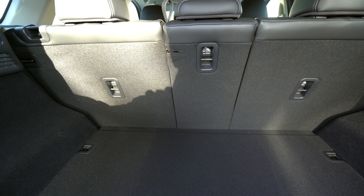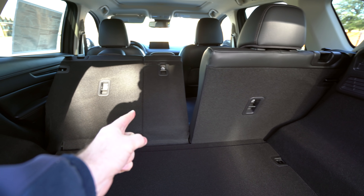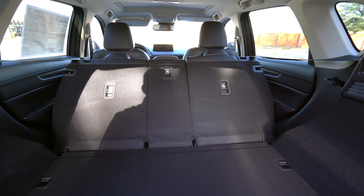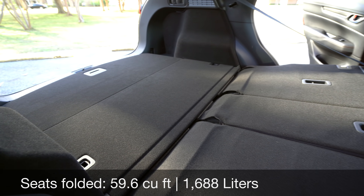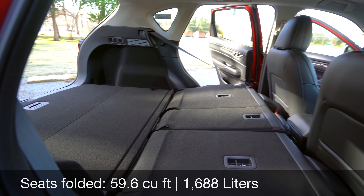Mazda gives us the option of a split-folding seat — you've got a 40, a 20 middle fold, and a 40 fold on the other side, with levers to fold the seats down. There's not a ton of space because it doesn't fold down flat if those seats are back far enough. But once you fold everything down, you've got a pretty flat load floor, which is always good, and about 60 cubic feet total. I'm really curious to see what the CX-50's cubic footage is going to end up being.